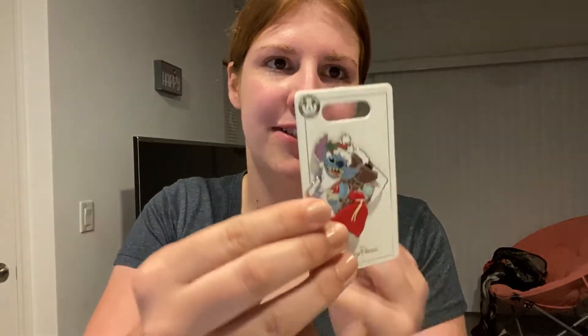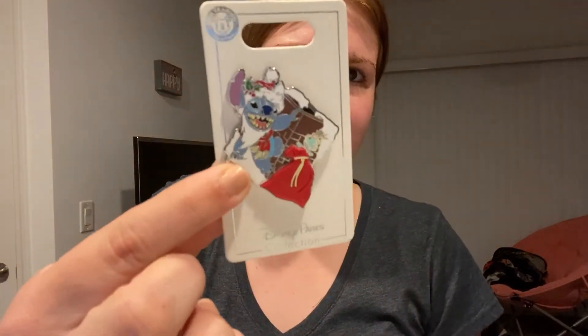The other two pieces of merch that I got are pins. The first one is Stitch — Stitch and Scrum. Stitch is basically Santa delivering presents. It's still on the placard because I wanted to do a video. Disneypins.com, copyrighted by Disney, and it's yellow. This is $12.99 for this pin, and it was worth it because I love it.